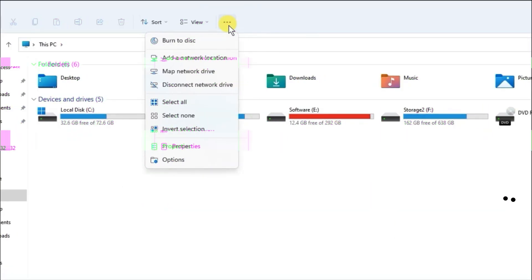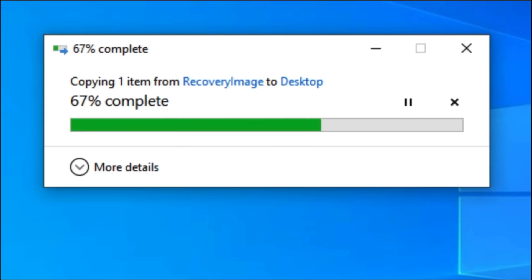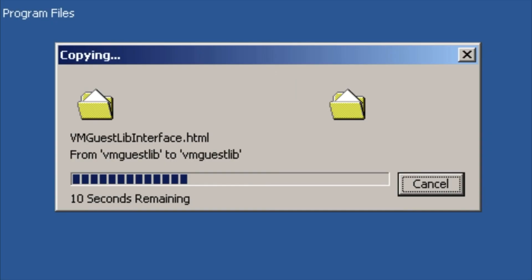Big files. Slow uploads. Storage always running out. We've all been there — sending a video, exporting a project, or even trying to share photos, and suddenly the file is way too large.